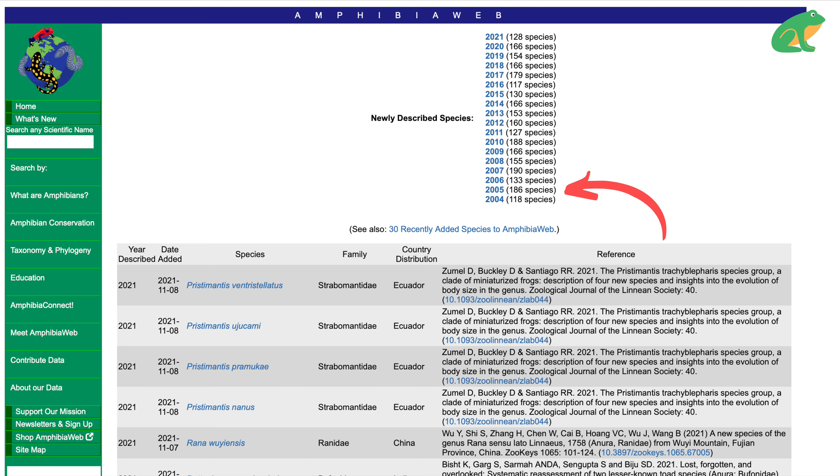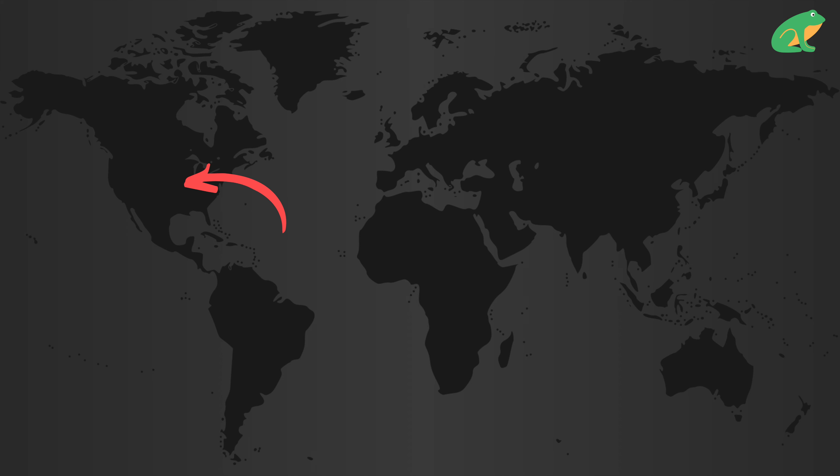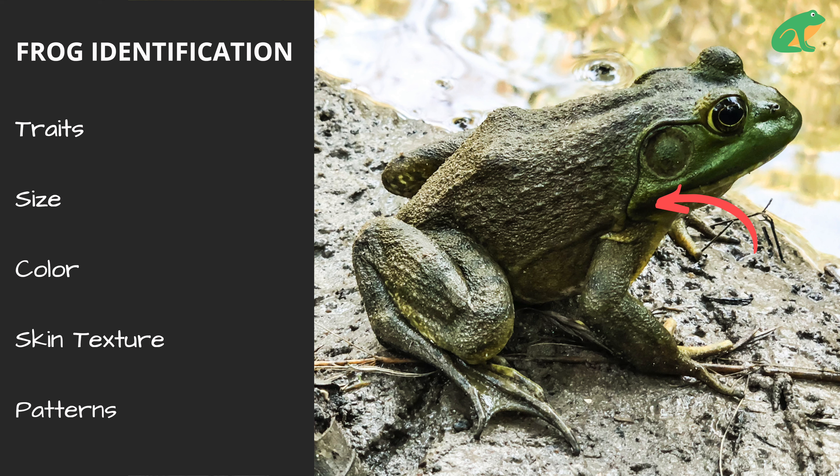With over 7,400 known frog species around the globe and more being discovered every month, it can be hard to know which kind of species you found. There are easy questions you can ask: first, where are you located? Next, where did you find the frog — in a body of water, in a tree, or on land? Then look at the traits of the frog, for example the size, color, skin texture, and patterns. Answering all of these questions will really help you narrow down the type of frog that you found.